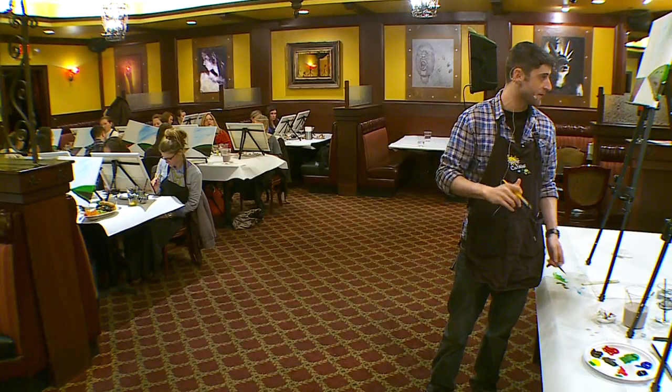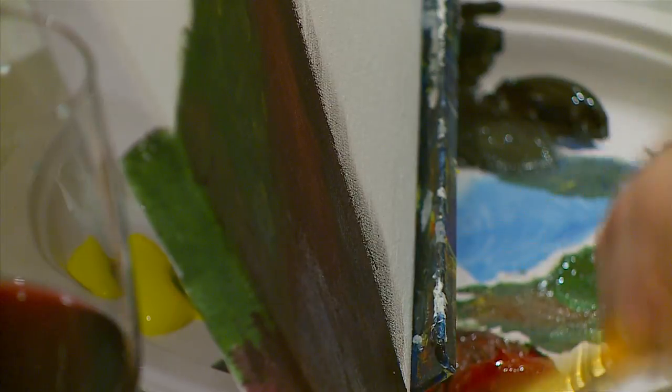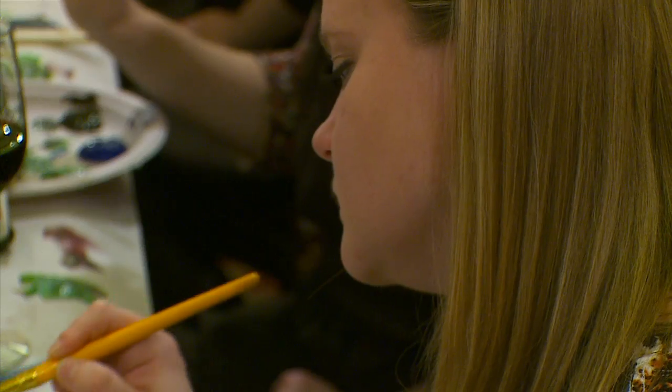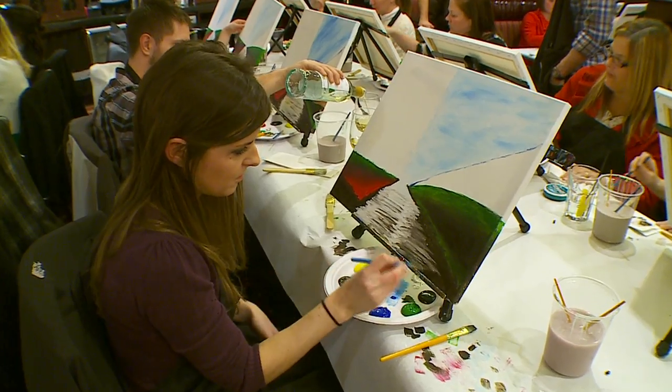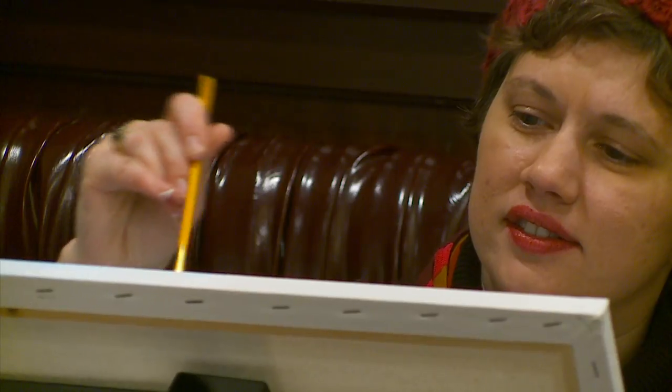We're going to keep going with the brown for the number four but we're going to hold on to our number three. The concept just kind of caught on — the two just fit well together. I think sometimes people are intimidated to paint or maybe wouldn't be interested in trying it, thinking they couldn't do it. But when there's food and wine involved, it's fun, it's entertainment, and you get people to try who maybe normally wouldn't.